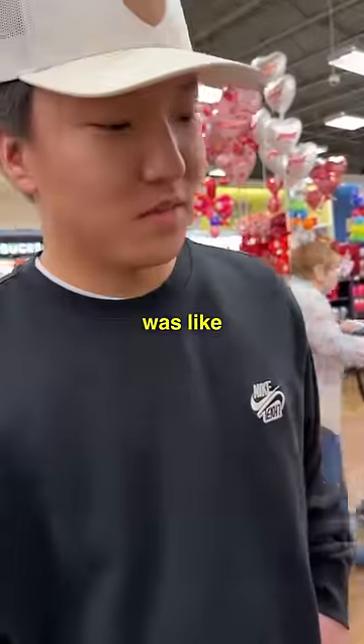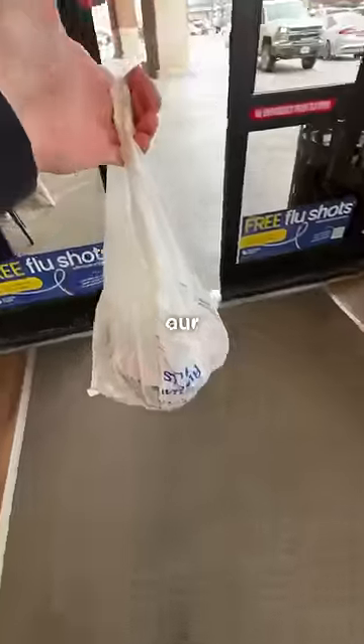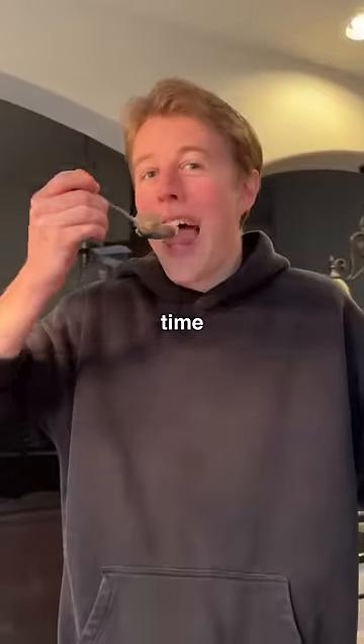I remember when Bluebell was like five bucks a gallon. What is this? So with the new flavor in hand, we immediately checked out and made our way home. And after a bit of scooping, it was time for the taste test.